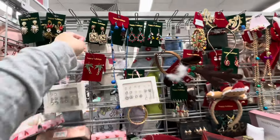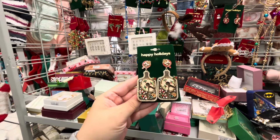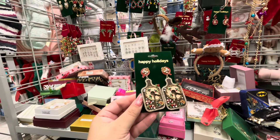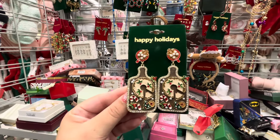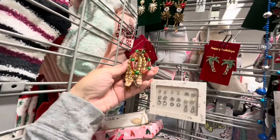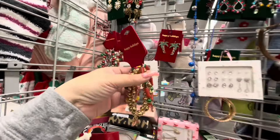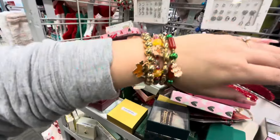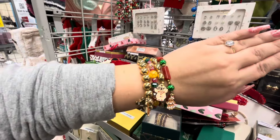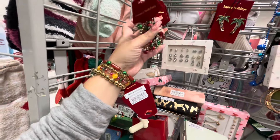Let's see any new cute jewelry. Oh my gosh — look at these earrings! It's a charcuterie board with gingerbread — I'm grabbing them, $5.99! Oh my gosh, yes, totally getting these. They also have awesome bracelets — the gingerbread girl and gingerbread boy! Let me try them on — look how cute! I want these too!